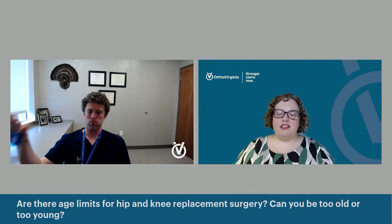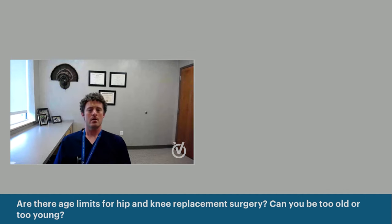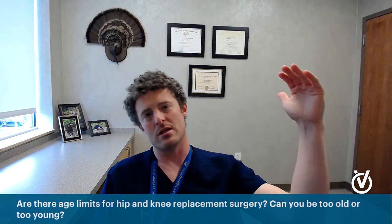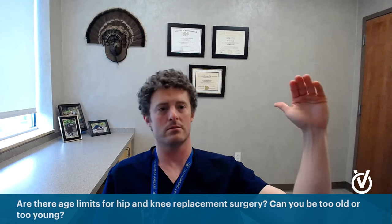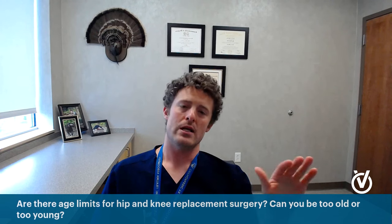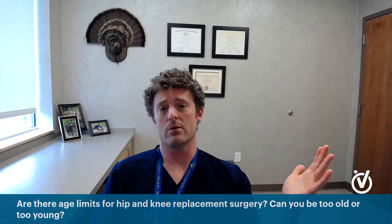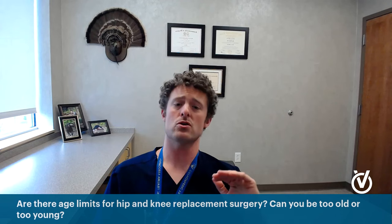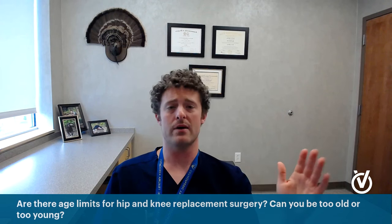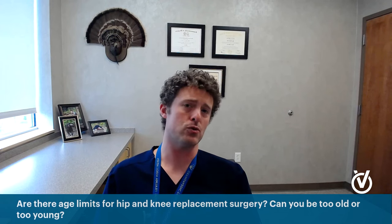Are there age limits for replacement surgeries — can you be too old or too young? In terms of age limits, starting on the older side — age is just a number. There are 85-year-olds who look and are healthier than 65-year-olds. Once you start getting above the age of 80, it's less common to do hip and knee replacements electively, but we certainly do them in patients who are otherwise healthy and fit enough. Even 85 or 86 — age is just a number. It's about physiologic strength and your overall health.